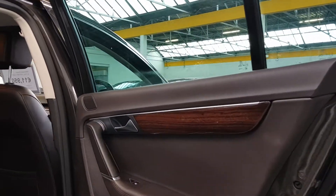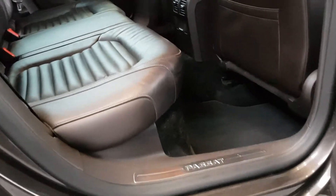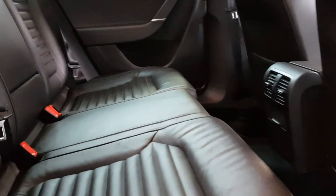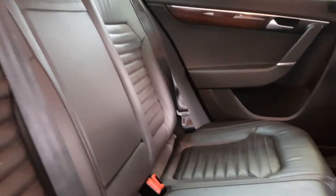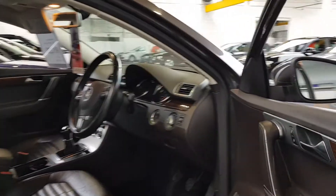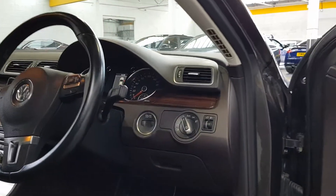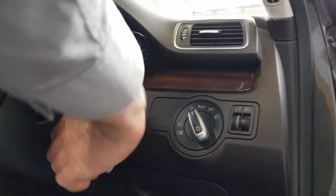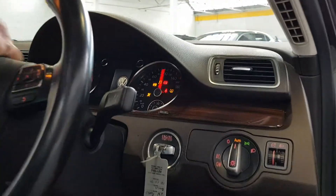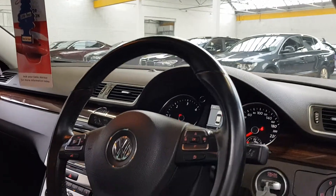Really nice interior as well — it's full leather heated seats in the front and it's got this lovely brown leather with wood trim. Really unique color scheme, very very good condition, all the leather is really well looked after. It's got air conditioning vents in the back as well, a great sound system, one-touch electric windows, and electric folding mirrors with heated glass.